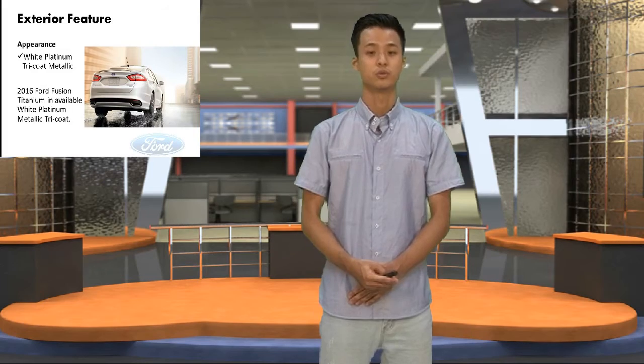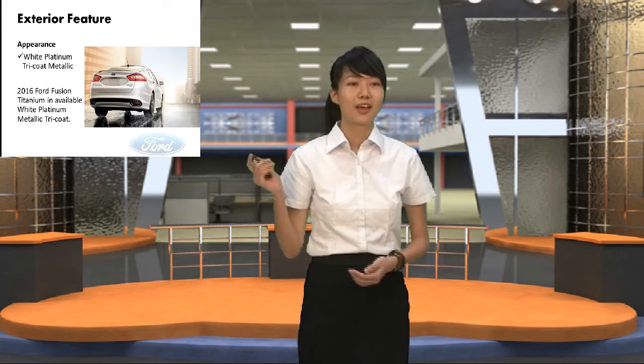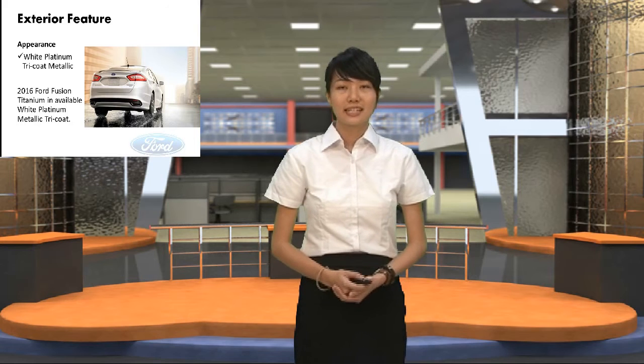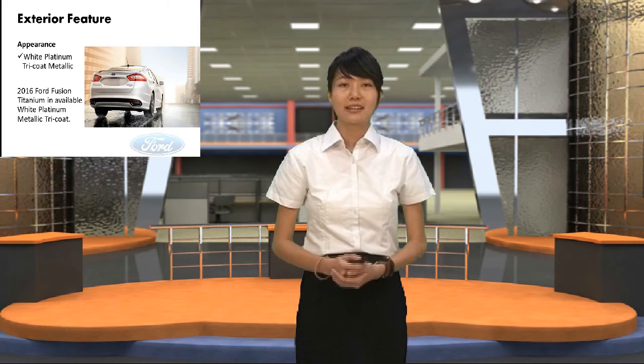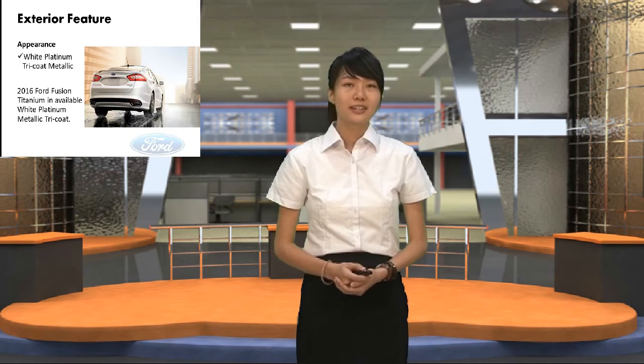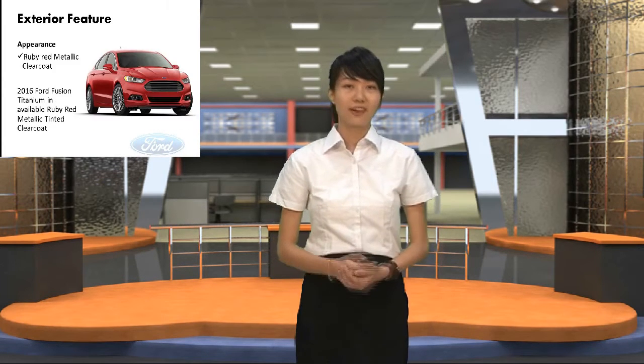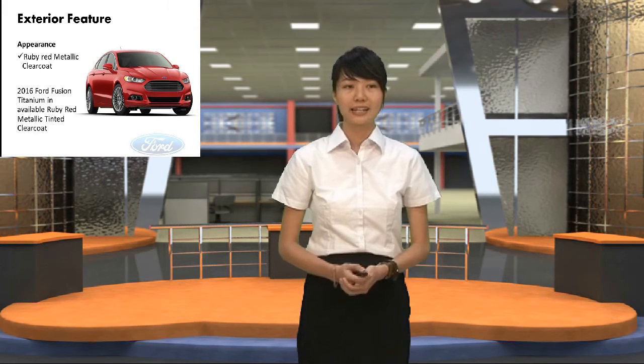Let's welcome Leon to introduce the exterior features. I will introduce the features of the 2016 Ford Fusion. Who says good thinking cannot be good looking? With sculpted lines and a sleek silhouette, the 2016 Ford Fusion conveys a sense of agility. The bold hexagonal grille gives the Fusion a distinctive look. We also offer an attractive color: ruby red metallic clear coat.